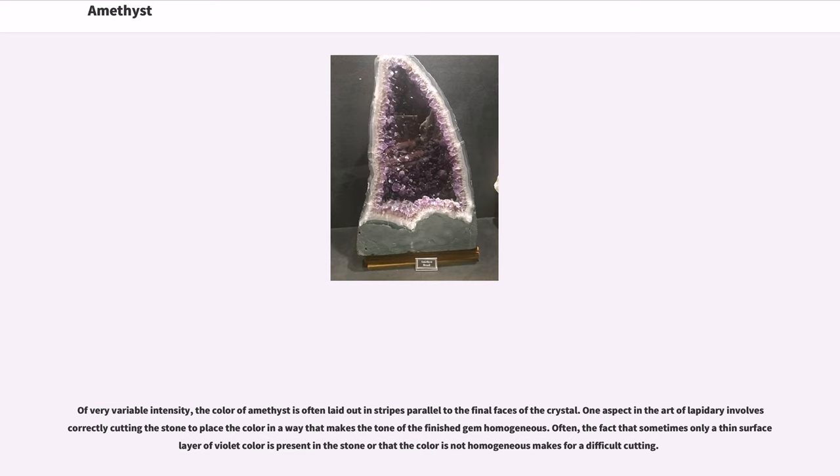Of very variable intensity, the color of amethyst is often laid out in stripes parallel to the final faces of the crystal. One aspect in the art of lapidary involves correctly cutting the stone to place the color in a way that makes the tone of the finished gem homogeneous. Often the fact that only a thin surface layer of violet color is present, or that the color is not homogeneous, makes for a difficult cutting.